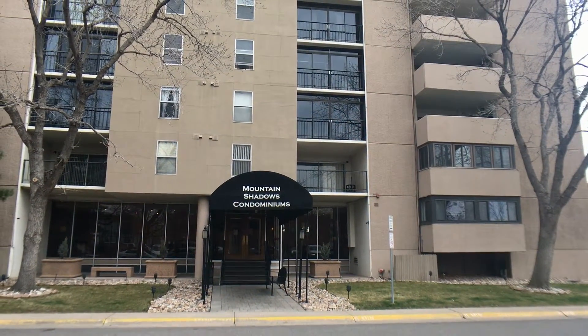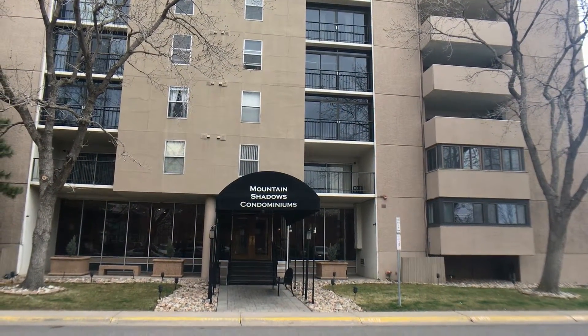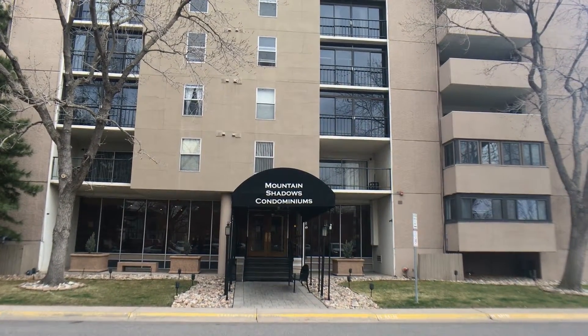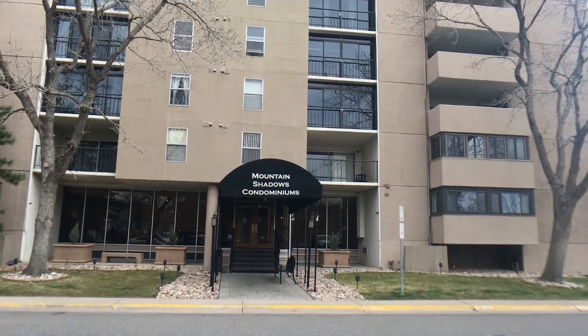Hello, we're here today at 2 Adams Street in Cherry Creek, Denver, Colorado. I want to give you a quick 360 panoramic view of the area.